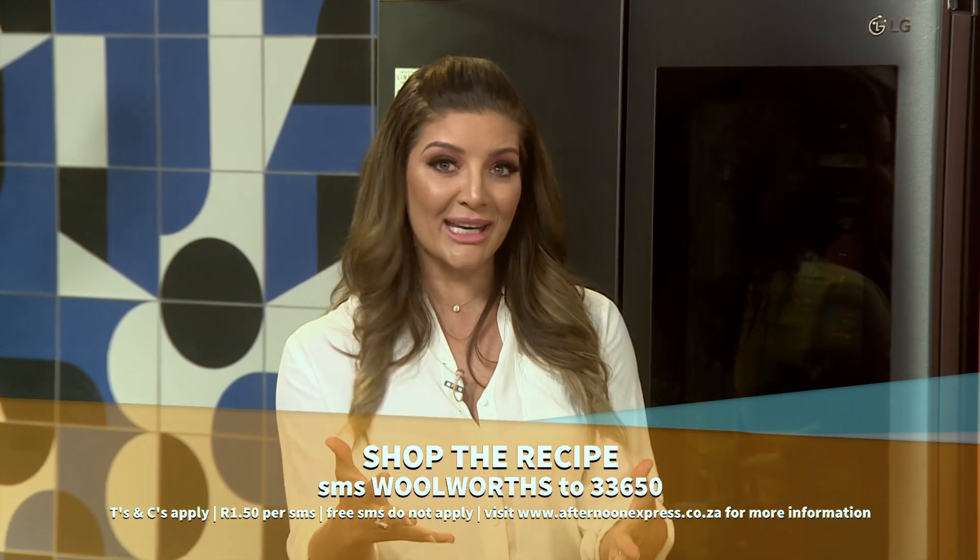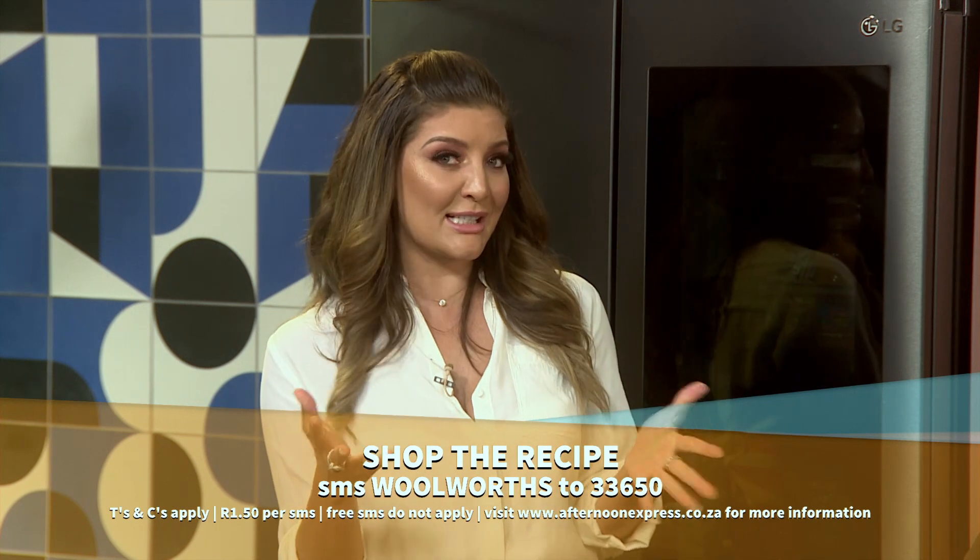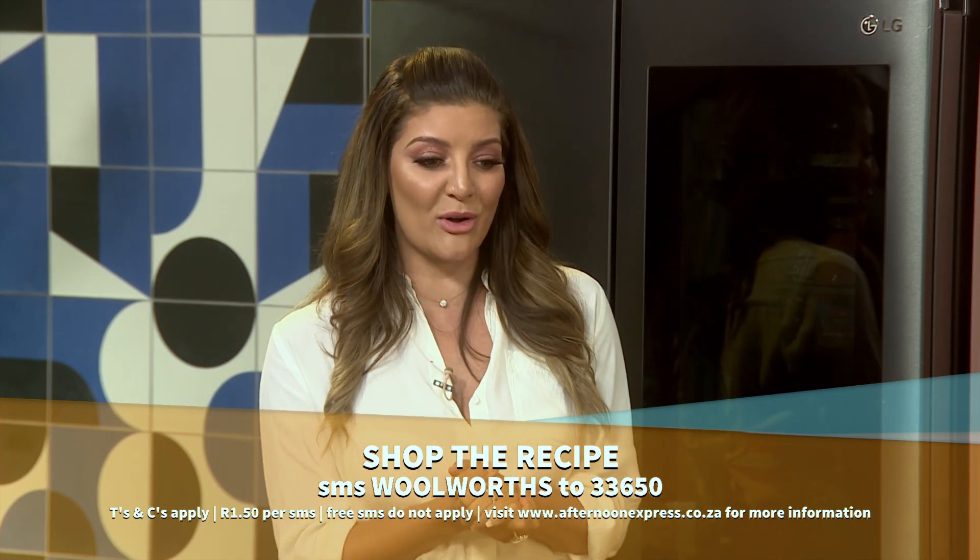And surely you've seen how amazing Chumi is looking lately — it's because of these amazing Buddha bowls. All you need to do is SMS the keyword Woolworths to 33650 and we'll send you the recipe and the ingredients list. SMSs are only one rand 50 each. Free SMSs do not apply, but this recipe is totally worth it.